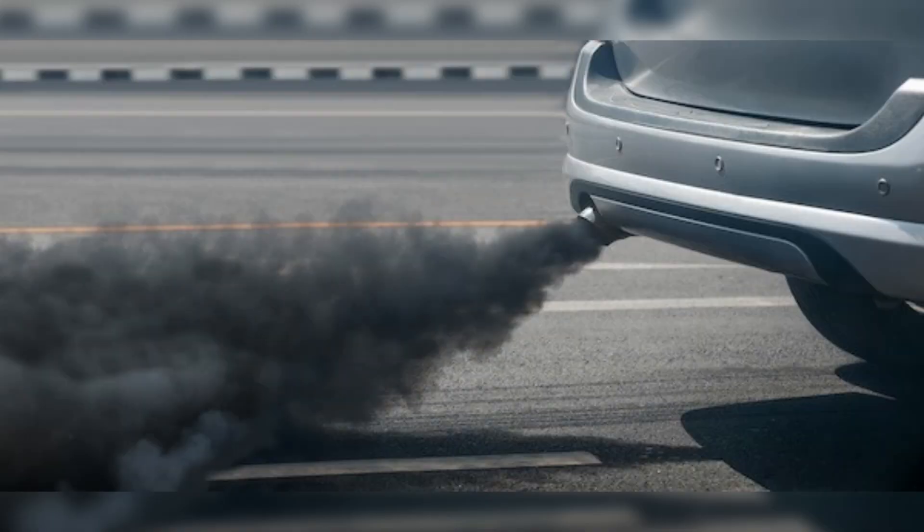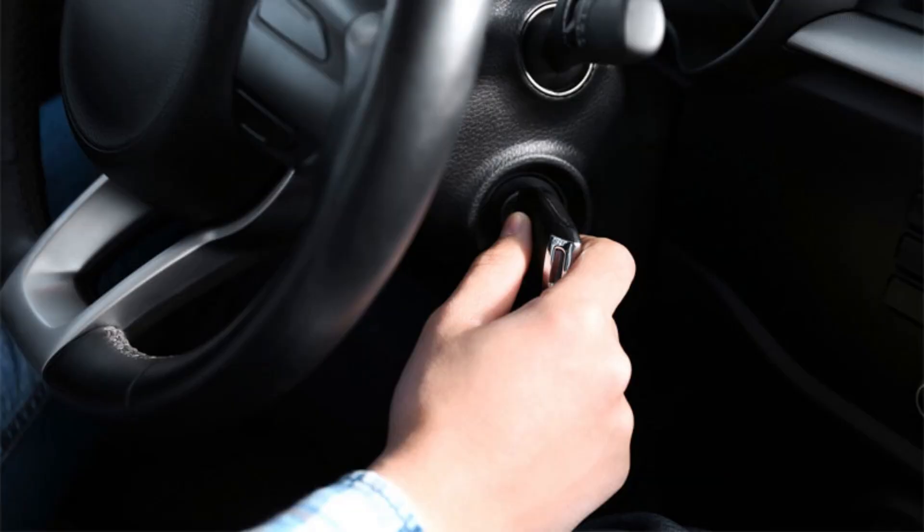Black smoke from the exhaust is another symptom. The coolant temperature sensor helps the ECU determine the optimal fuel-air mixture for combustion. A defective sensor can result in a rich fuel-air mixture, causing black smoke from the exhaust and poor fuel economy. Difficulty starting the car is also possible. During a cold start, the ECU calculates the necessary fuel-air mixture ratio based on the coolant and ambient temperatures. A faulty sensor can lead to a lean fuel-air mixture, causing difficulty starting the car when cold.